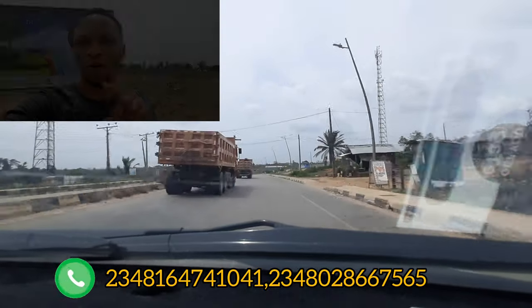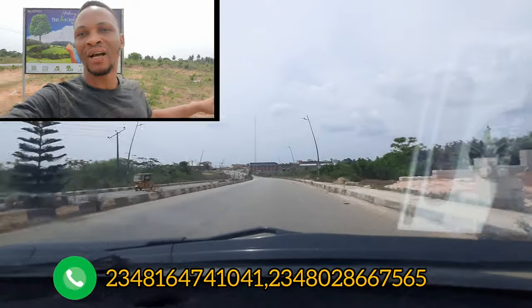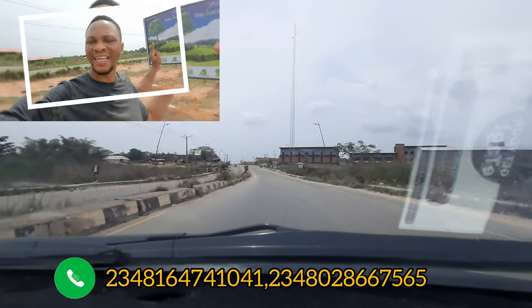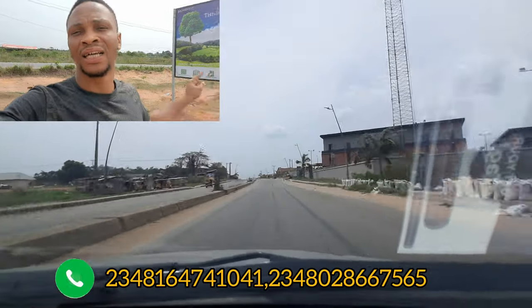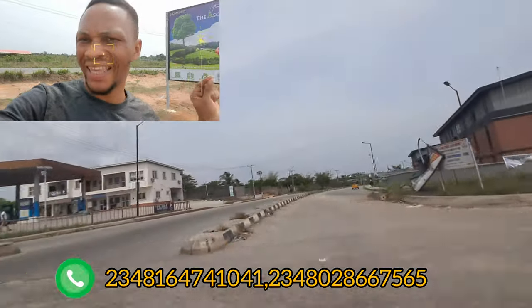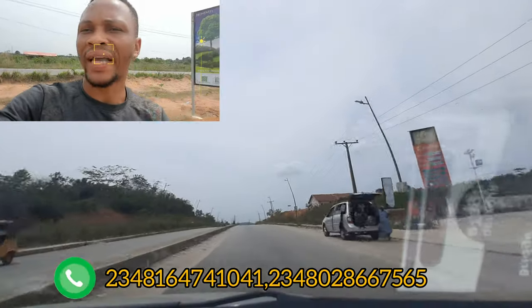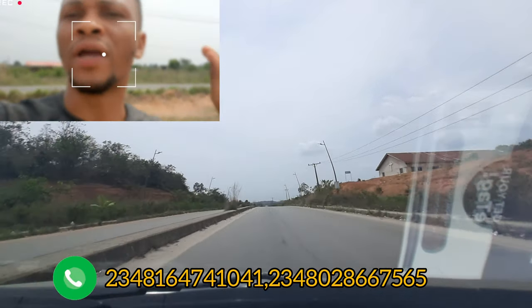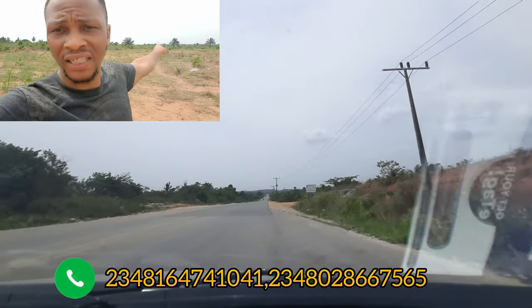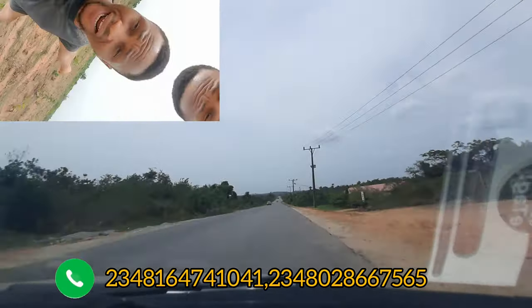In today's video, I want to show you one of the latest estates in Ekpe facing the expressway. We are right there in Ketu — this is the Ekpe-Ikorodu road. In this estate, you can get a plot for a very cheap price, and the good thing is this land is dry land.